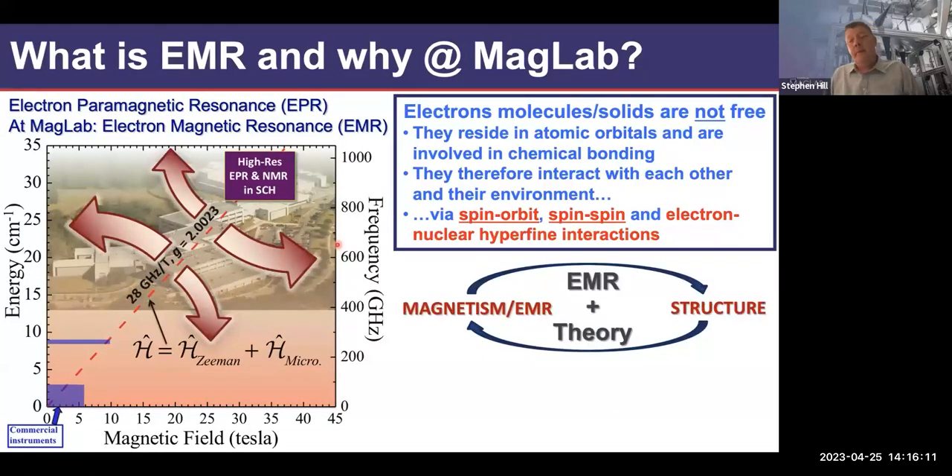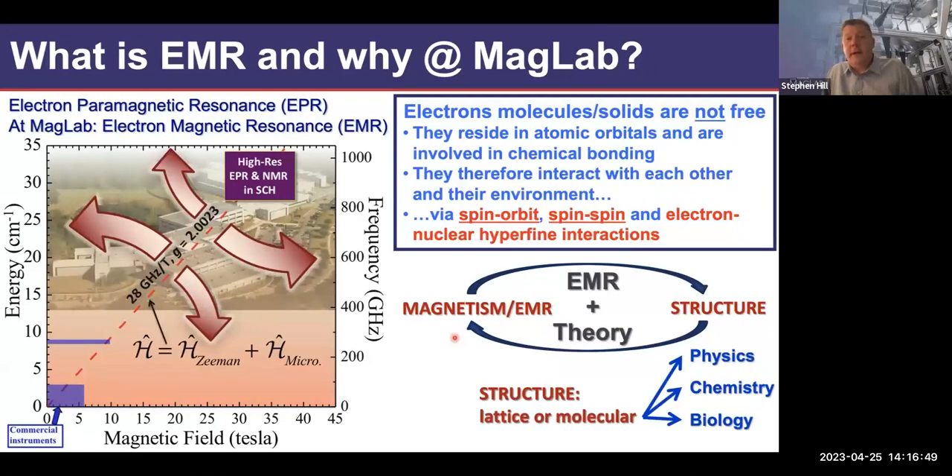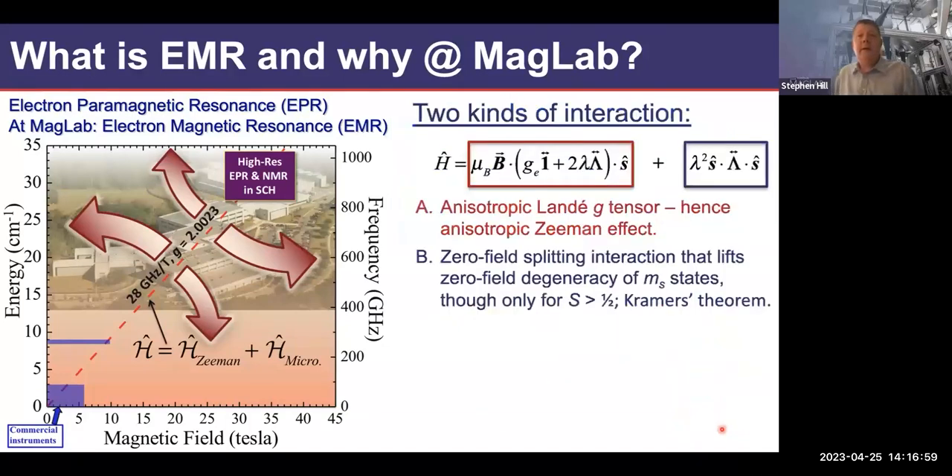A big part of EPR is combining with theory, because the magnetism and EMR spectrum are very intimately connected to underlying structure. If you measure the EPR spectrum without knowing the structure, you can apply theory, predict what the spectrum should look like based on a guessed structure, and iterate to hone in on the structure. Conversely, if you know the structure, you can predict the magnetism and EPR spectrum and verify it. This connection between structure, magnetism, and EMR is of fundamental importance from physics to chemistry to biology — a highly interdisciplinary area.